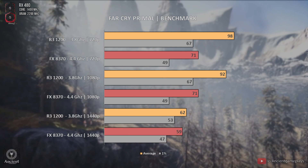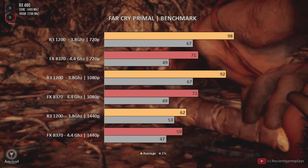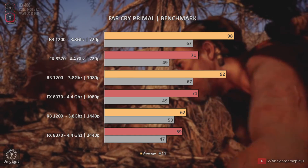The FX 8370 can't do more FPS than what we see in this particular game, which is a problem. But this has to do with how the FX series was designed. Moving to the next game.